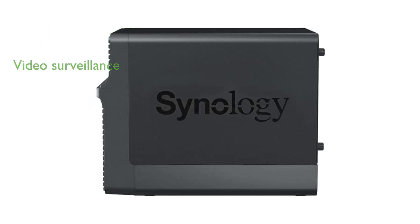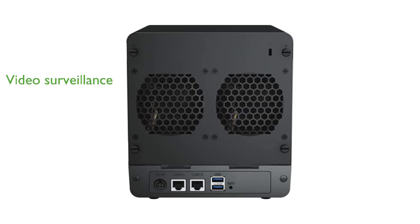This device is also equipped with intuitive video surveillance tools, supporting up to 30 IP cameras for enhanced security. Synology's DS423 comes with a two-year warranty, ensuring peace of mind for users seeking reliable data storage solutions.